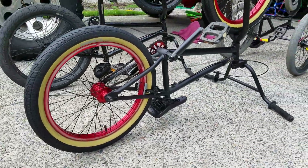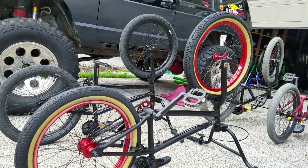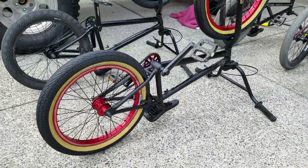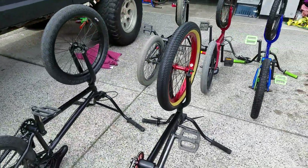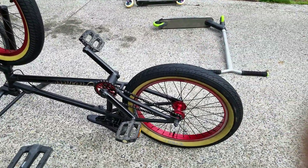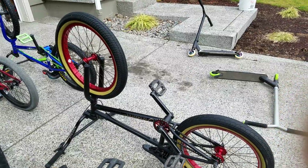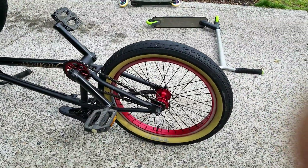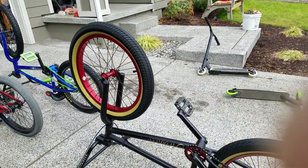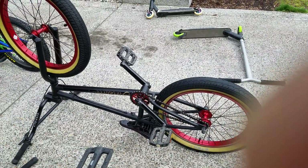My favorite out of all of them is this Fit. This thing was brand new when I bought it — there wasn't a scratch on it, the bar ends weren't scuffed up, nothing was wrong with it. It's just so smooth. I got it from an old guy; it was his son's bike. His son had moved out and left it in his garage, so I got it for twenty dollars — which is a freaking steal of a deal.